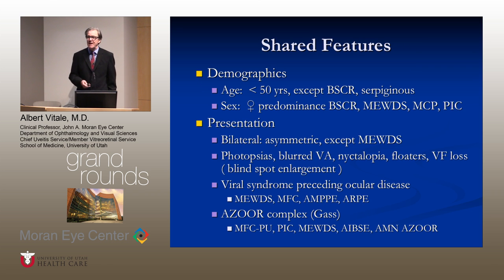The white dot syndromes have many shared features. Demographically, most patients are under the age of 50, with a couple of exceptions such as birdshot and serpiginous. There is a female predominance in many of them. They present usually bilaterally, but sometimes very asymmetrically. Patients frequently will have photopsias, blurred vision, nyctalopia, floaters, and visual field loss, and blind spot enlargement is not uncommon. About half of the patients will have a viral prodrome, particularly true of MEWS, multifocal choroiditis, and APMPPE.